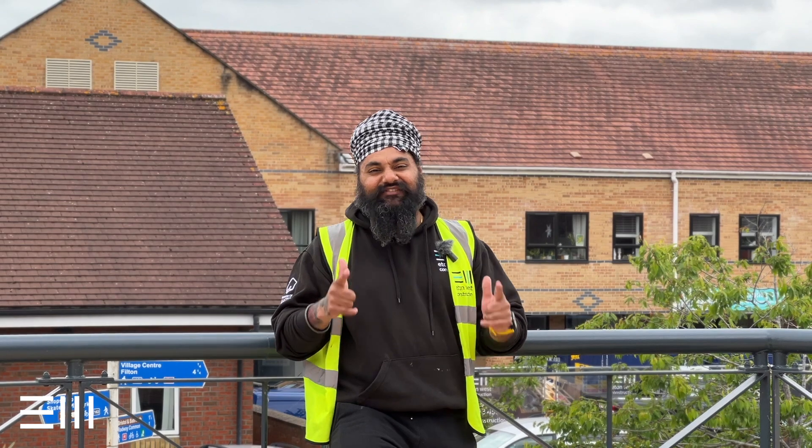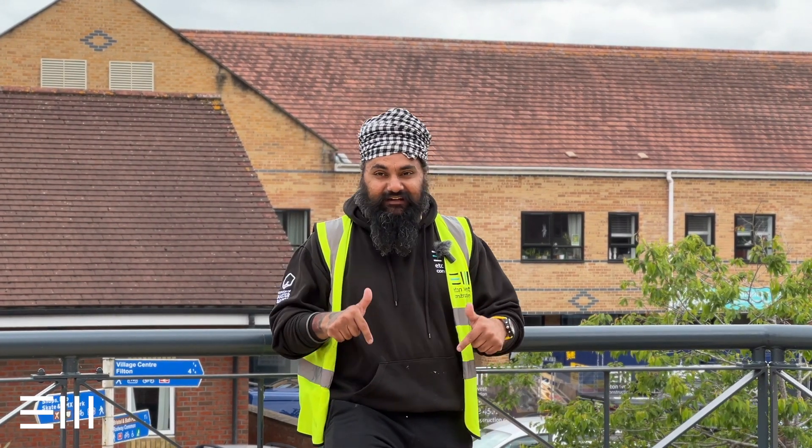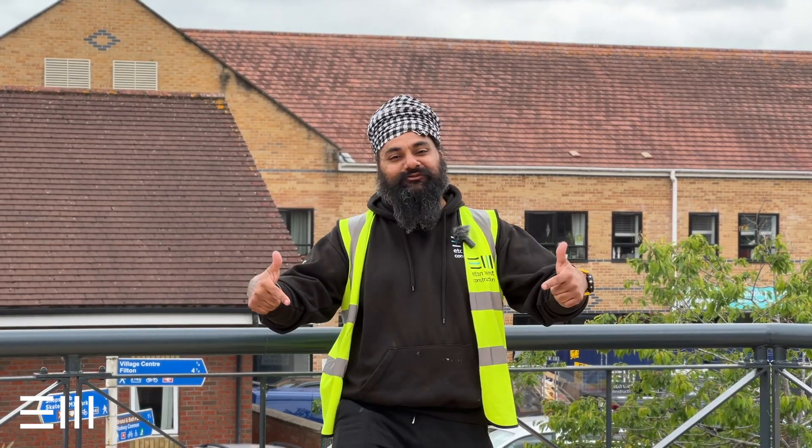Troops, it's your boy Jay. Welcome to another episode of Eaton West Weekly. Today we are in Emerson's Green in South Gloucestershire, Bristol.